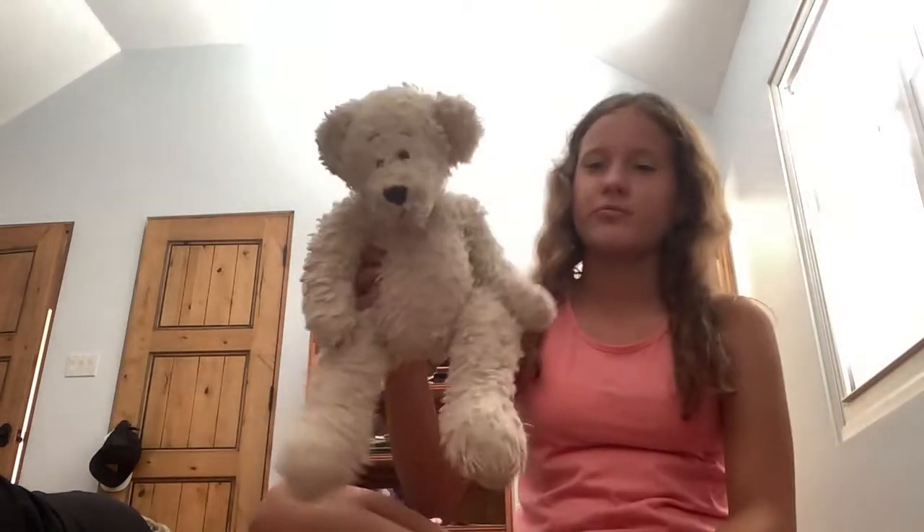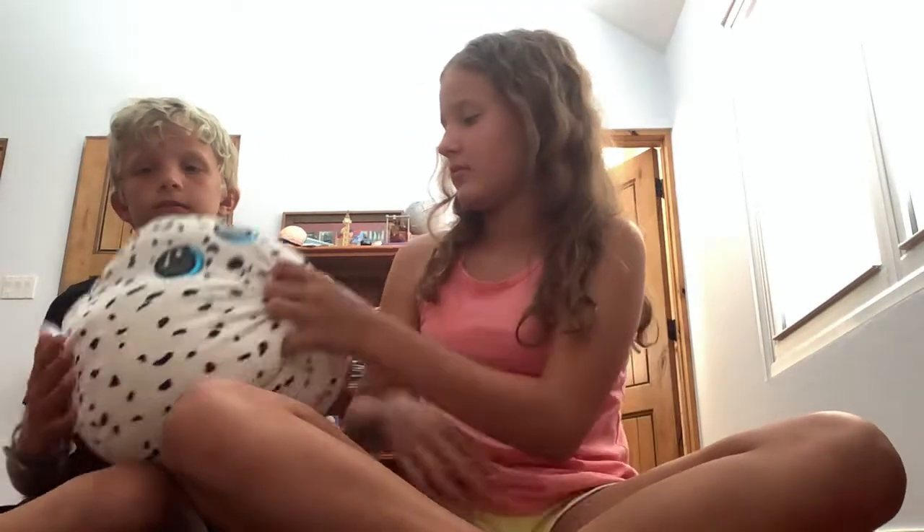This is a rather ragged teddy bear. Sorry, you hit the iPad - sorry guys. Technical difficulties. Okay, we have another Squishmallow and I know this one's name because this is actually my Squishmallow. This one's name is Fetch - it's also a dalmatian.